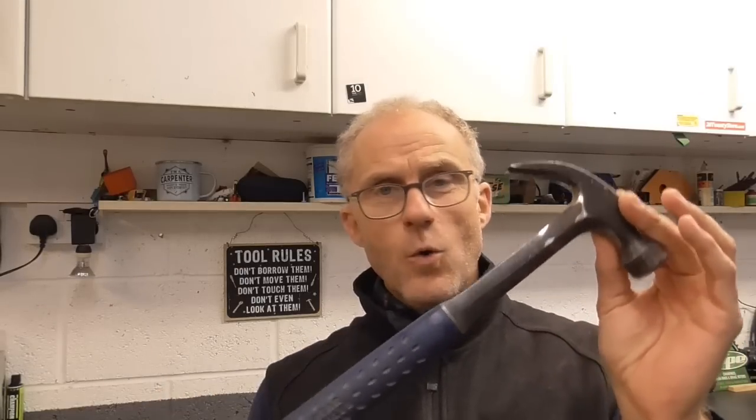I remember my first day as an apprentice, rolling up with a handful of really cheap tools. I had an old Stanley Steel Master hammer, and that hammer really identified me as a complete new boy. The guys teaching us and all my peers — it was all about having an Estwing hammer.